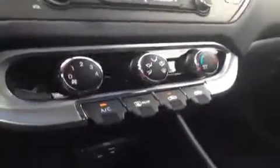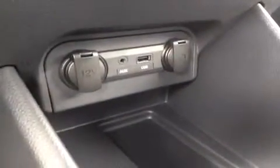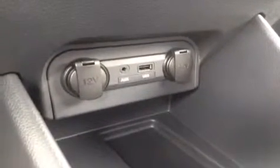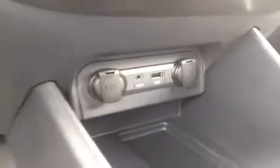We have the AC, and beneath that the auxiliary port for anything with a headphone jack attachment, such as your iPod, your smartphone, or any other kind of MP3 player — just plug it up and play. USB works the same way for cords as well as jump drives with music data. We also have two 12-volt power outlets.